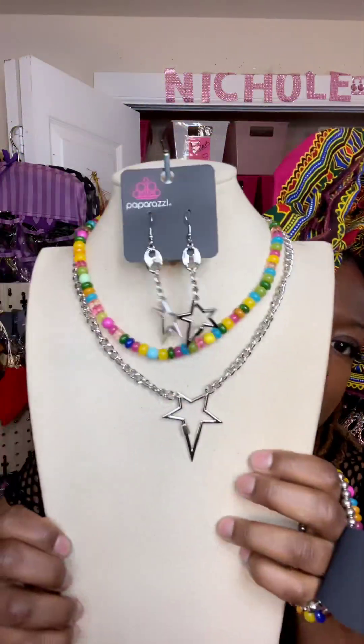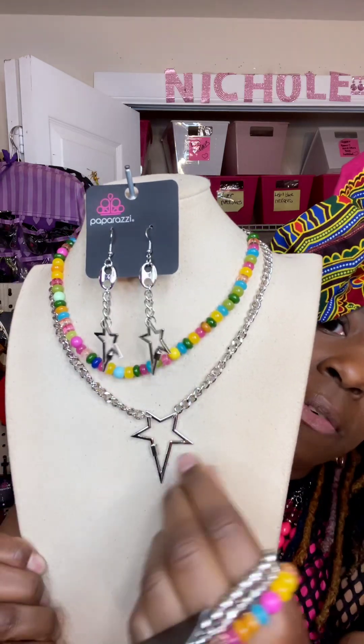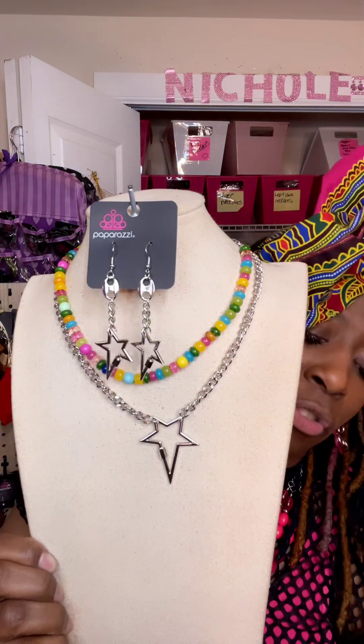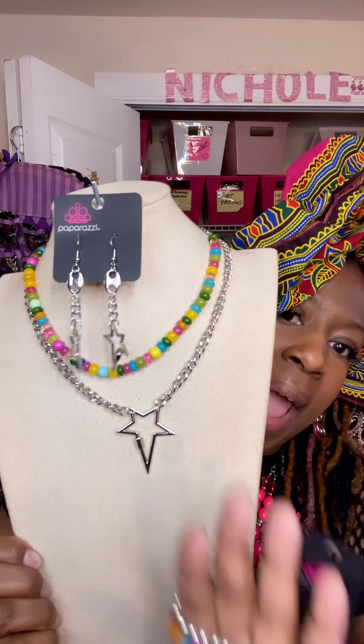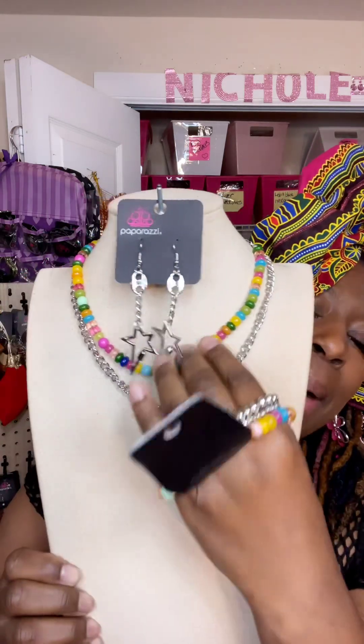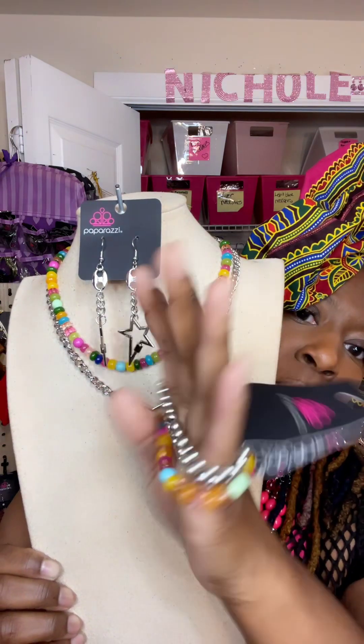This is another one. It's absolutely gorgeous. It's a four-piece set as well. It comes with these beautiful star earrings — absolutely gorgeous. I love this color in there with this star. And then it comes with these beautiful little single bracelets, which you can wear any kind of way, which complements the whole entire outfit.